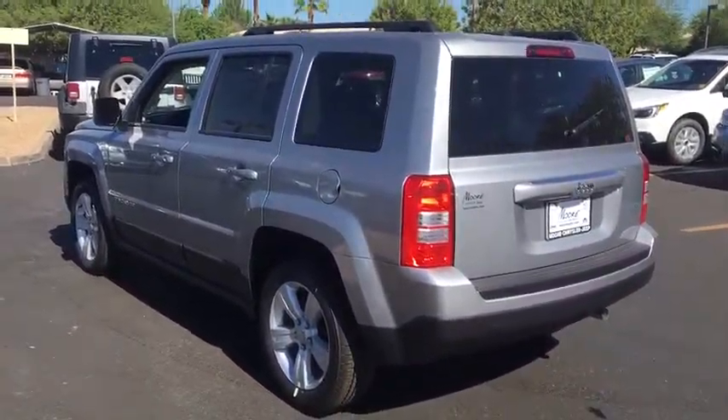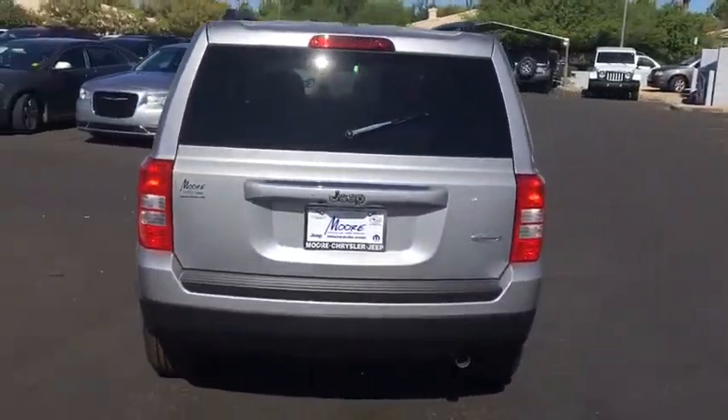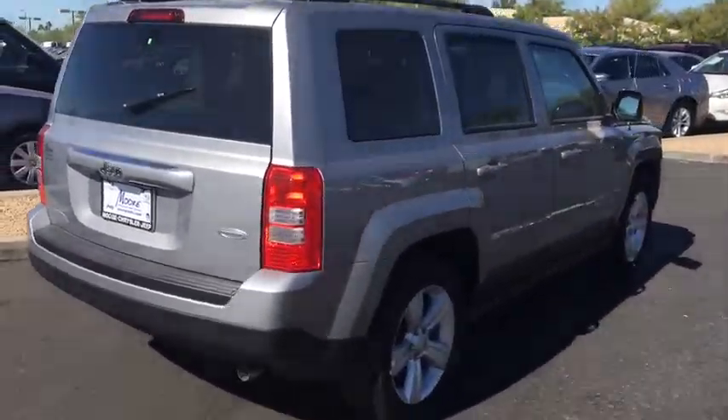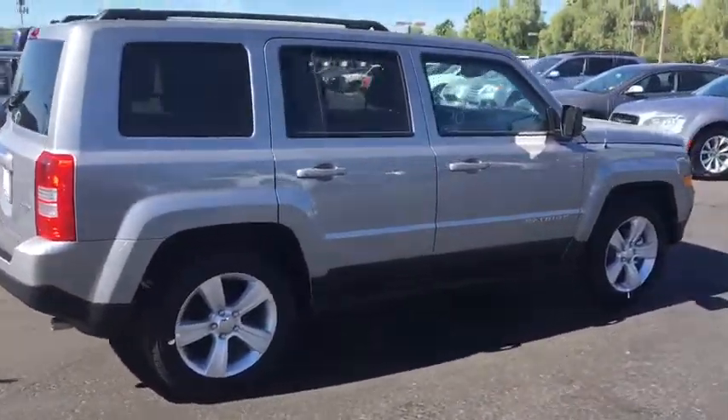The Patriot has plenty of room inside for any size family. Here are some of this vehicle's great options: traction control, stability control, keyless entry, anti-lock braking system, steering wheel audio control, leather-wrapped steering wheel, Bluetooth.